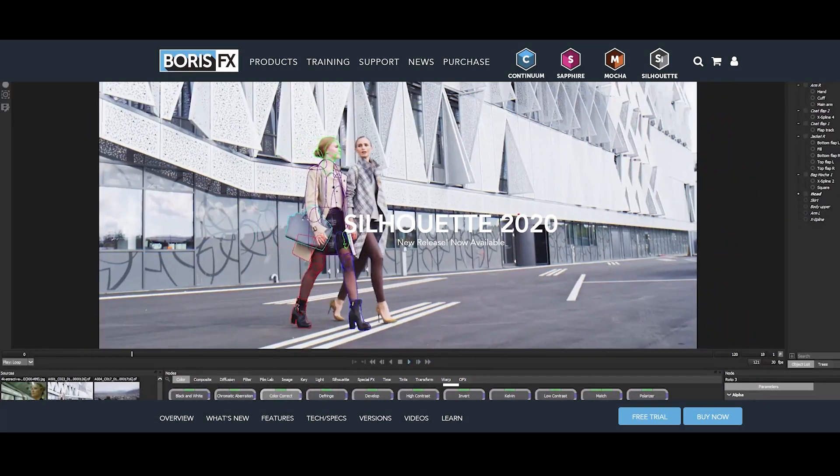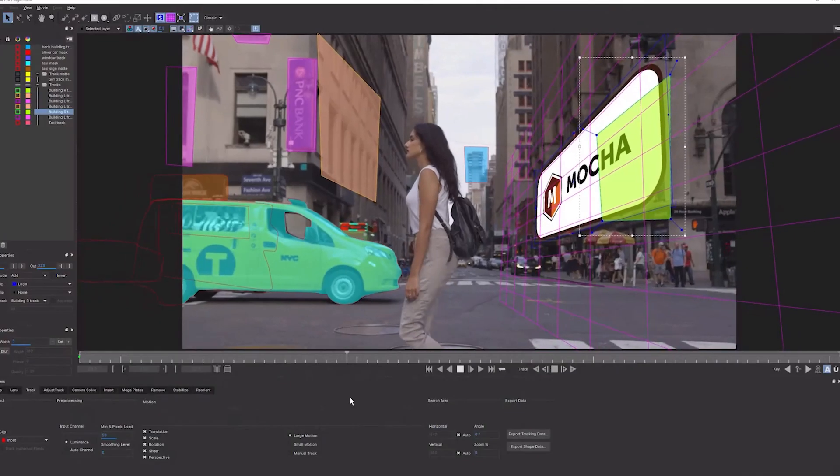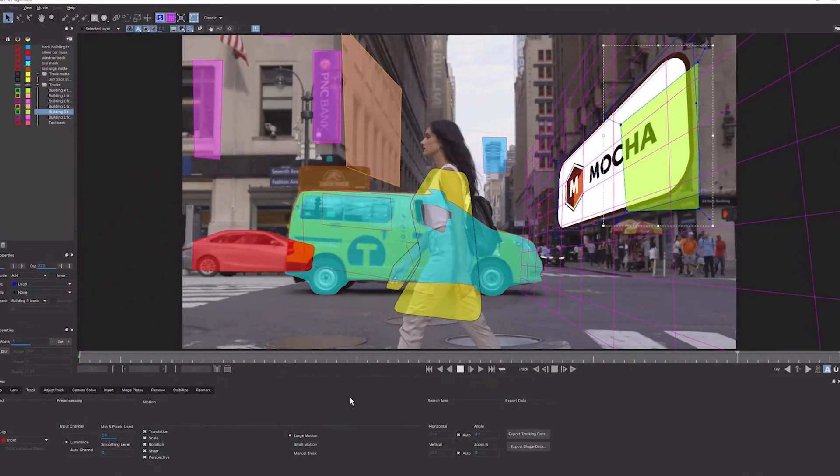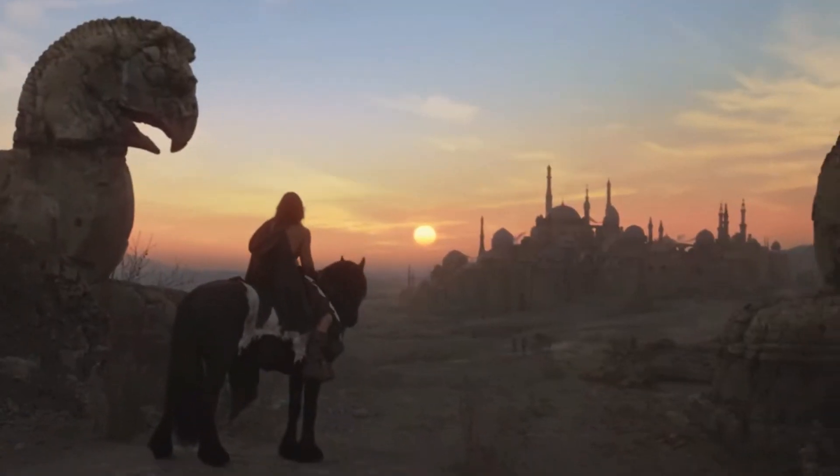I've already got some tutorials for that on my channel and links will be down below. There's also Silhouette Effects, which Boris FX recently acquired, which gives you powerful paint, roto and compositing tools — but to be honest I personally haven't used Silhouette Effects before and it's just not yet one of the products I'm terribly familiar with.